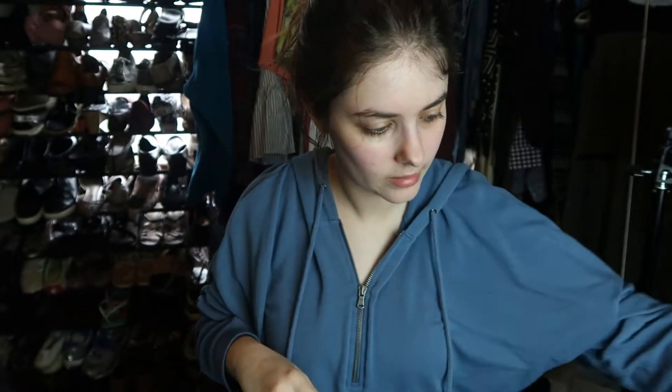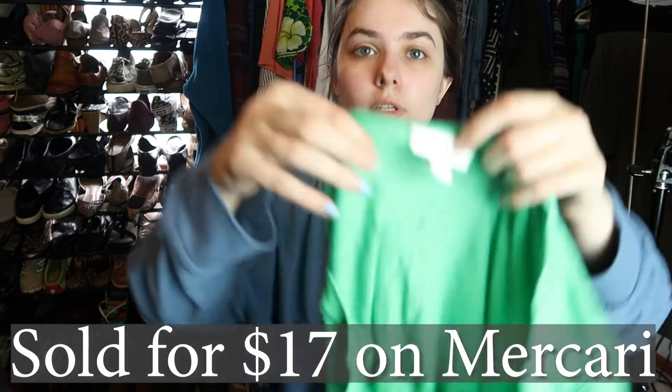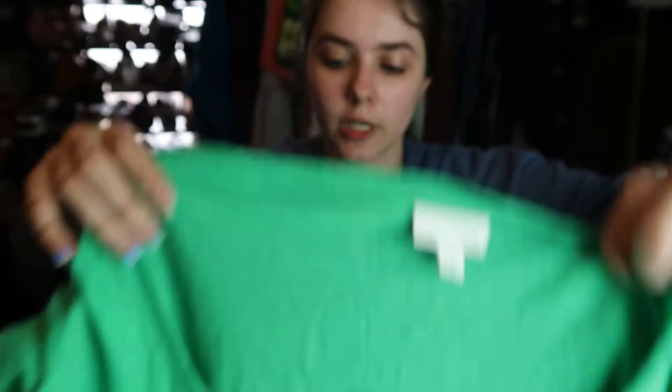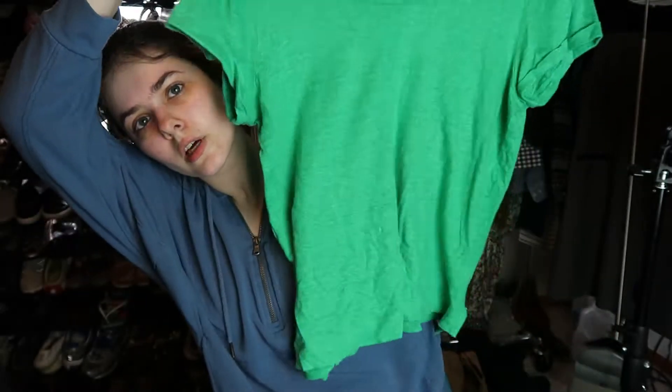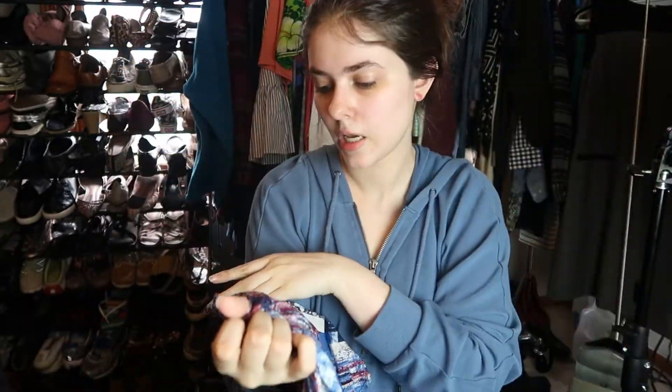This is another J.Jill piece — it's the Love Linen line, size medium. So this is a linen t-shirt, which is also why I picked it up. Just a green short sleeve linen shirt. I paid four dollars for this one.